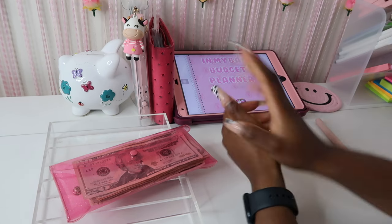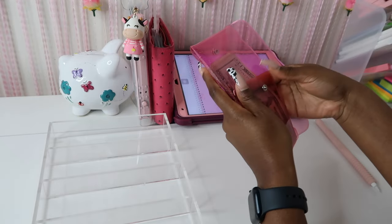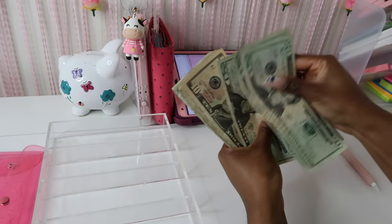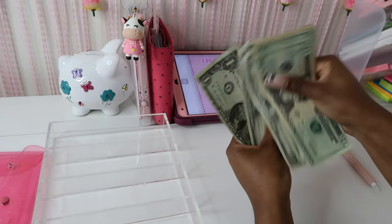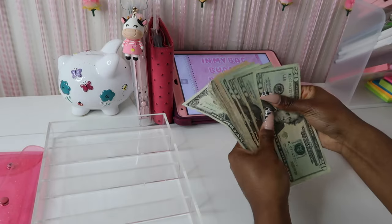Let's go ahead and count and see how much money we're going to be stuffing today. So we have 20, 40, 60, 80, 90, 100, 10, 15, 20, 25, 30 — so 130 — 31, 32, 33. So 133 dollars is what we're going to be stuffing today. Let's go ahead and get the money on the cash tray.